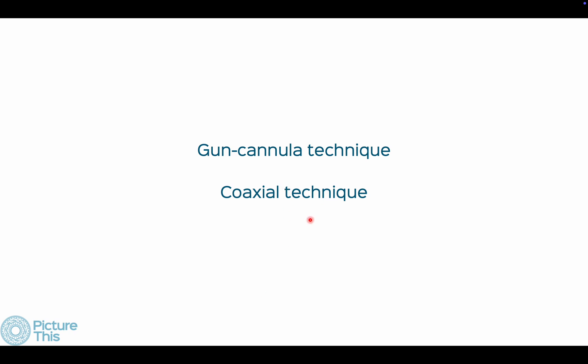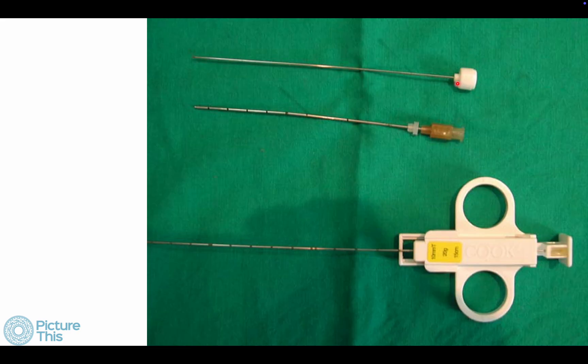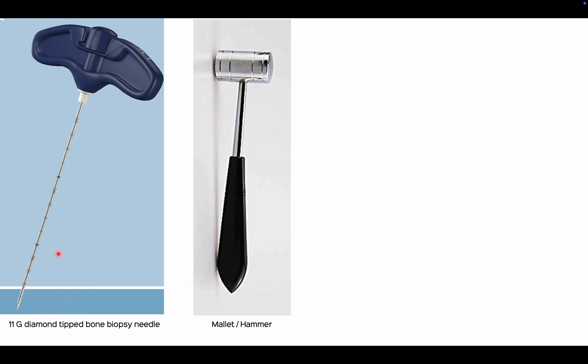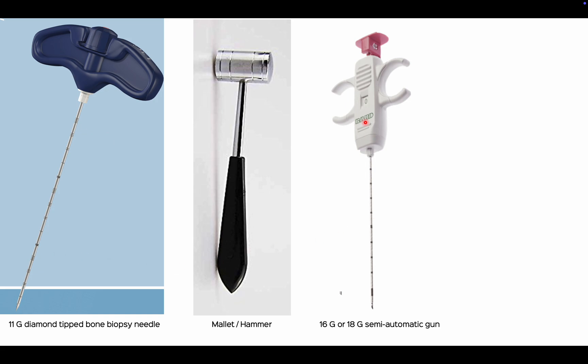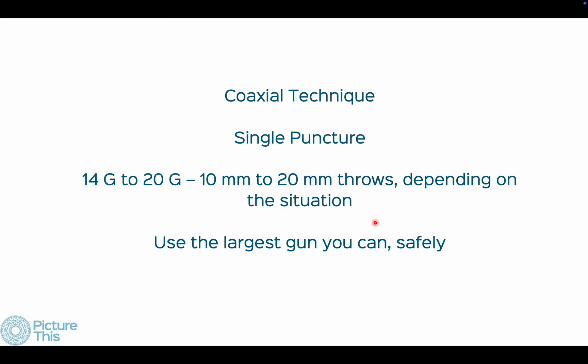Here's how to use the gun-cannula or coaxial technique: that's the 20-gauge Cook cannula with the stilette inside. Once inside the patient, remove the stilette, exchange it, put the gun inside — with the cannula staying in place, you can take as many cores as you want. For bone biopsies, use an 11-gauge diamond-tip needle or a Jamshidi to penetrate — sometimes requiring a hammer — and then use a 16 or 18-gauge gun through it to take cores. Even for sclerotic bone you should get cores this way. The 14-gauge needle is also very sharp and goes through bone well.